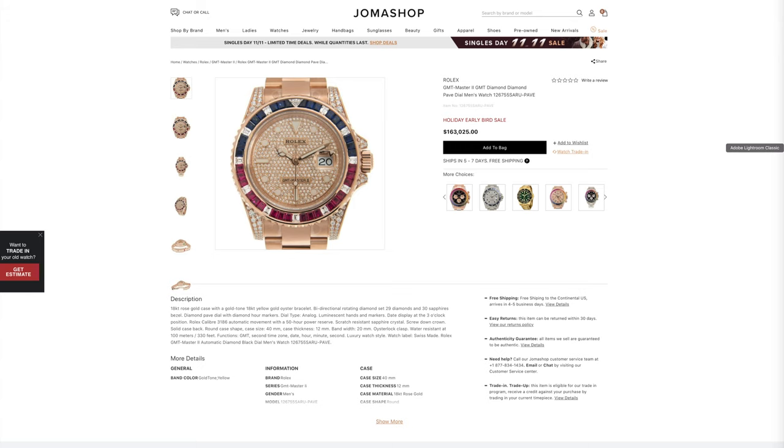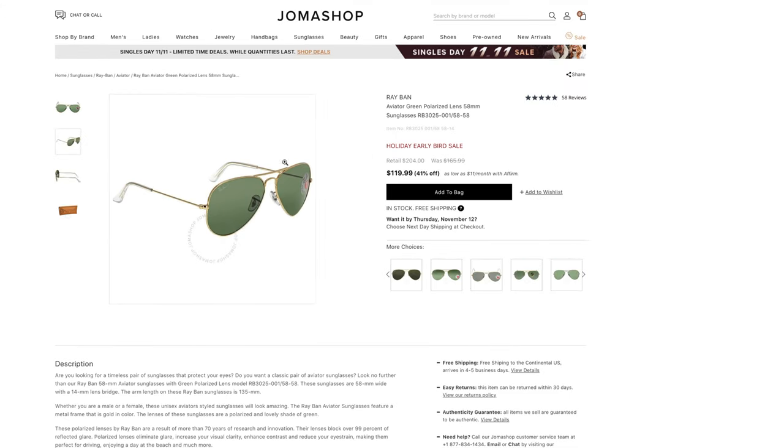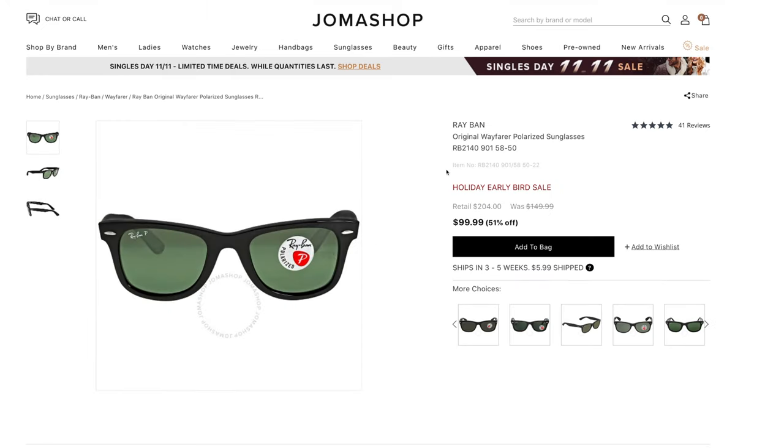To give you guys a quick idea of pricing: here we can see a pair of polarized original Ray-Ban Aviator sunglasses at 41% off for only $119 — definitely worth it for that price. And here we have a pair of original Ray-Ban Wayfarer polarized sunglasses for only $99, which is 51% off.